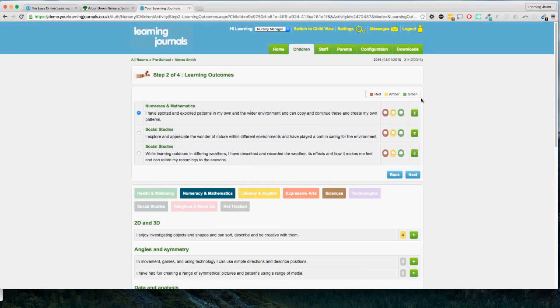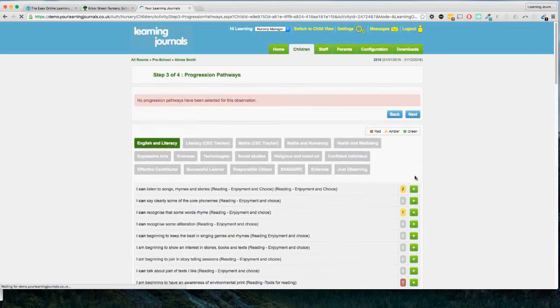We're then asked to rate the child's understanding of what they've just done. By default it will say red, amber, green, but in your settings you can change this language — you can have developing, consolidating, secure, emerging, expected, exceeding, and so on. It's important to note that these ratings are not shown to parents by default, though you can choose to share them. For this curriculum the next stage is the progression pathways, which are 'I can' statements. This may look different depending on which part of the country you're in as there are many different variations — our system is flexible and able to make changes to individual curricula. In England this would be the characteristics for effective learning.